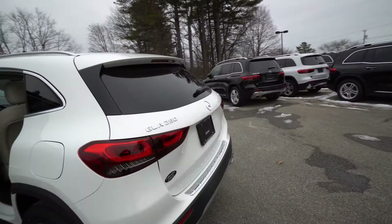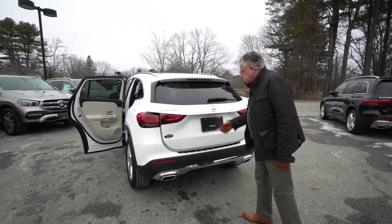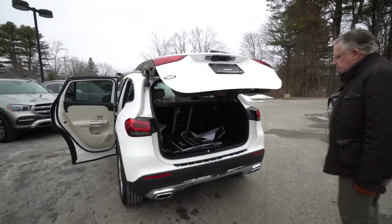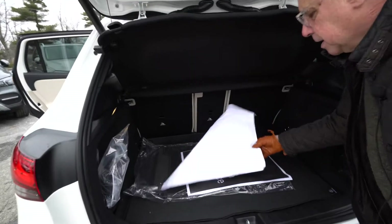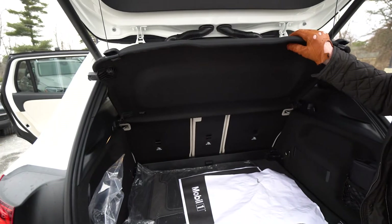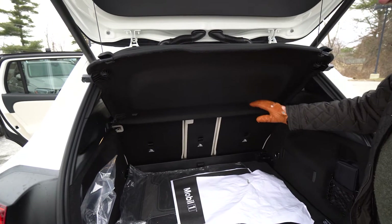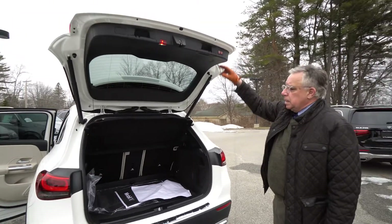Coming around to the back of the car, I think they've done a great job with the taillights and the exhaust diffusers. There's plenty of room back here. We have some of our protective mats — this will come out very nicely if you need it. It'll lift out and then the seats will lay completely flat if you're going to Home Depot or the Garden Center or something like that.